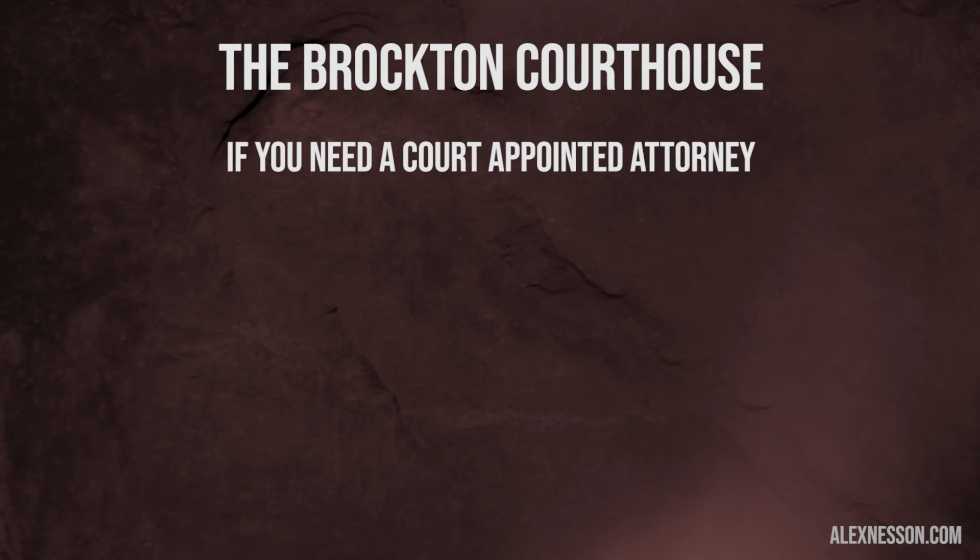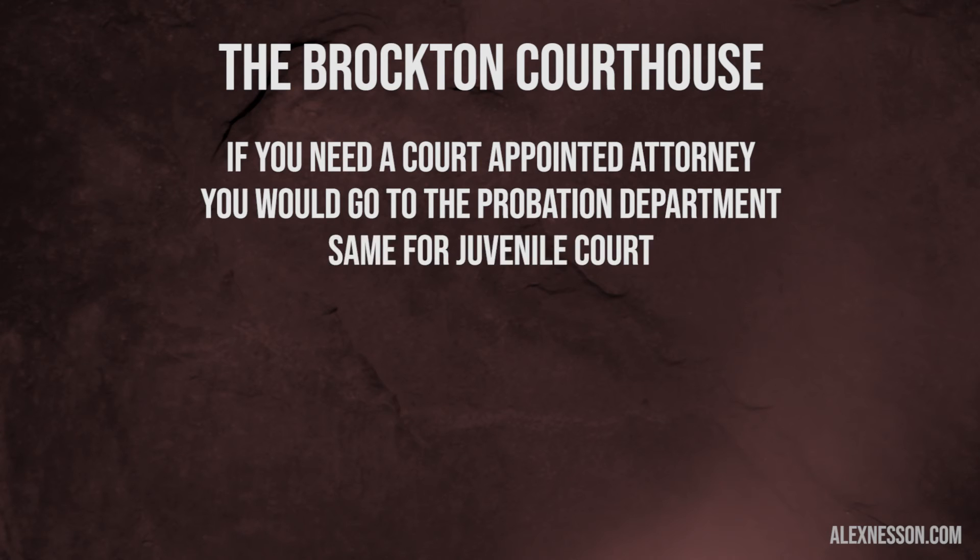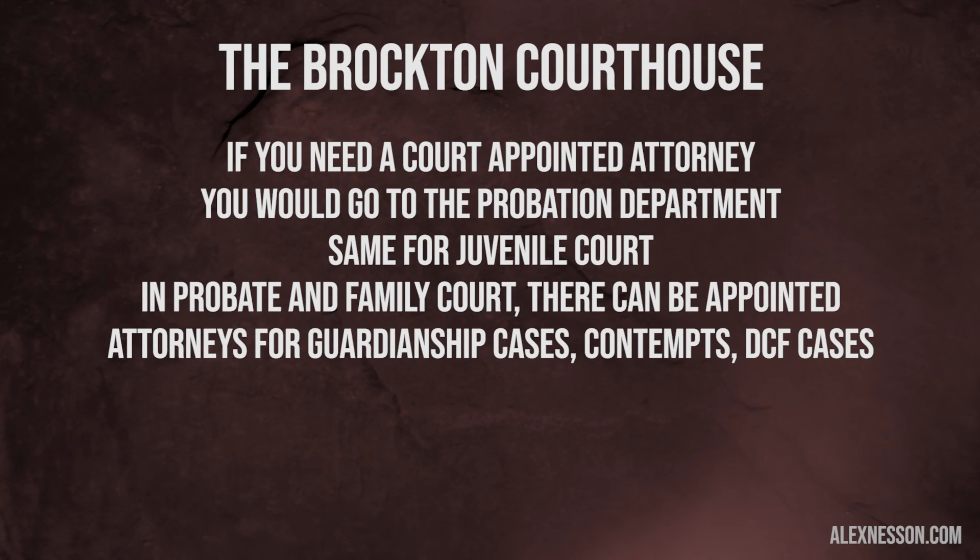If you're looking for a court-appointed attorney in district court, you would go to the probation department, and the same thing for juvenile court. In probate and family court, there are court-appointed attorneys for certain aspects — sometimes for guardianship cases, certain contempts, and sometimes certain DCF cases — but you'd have to be determined to be indigent. Generally you'd be asking the court before going to the probate and family court probation department. The Westgate Mall is not very far, but you have to drive, and there are a variety of restaurants nearby that my blog has a little bit about.